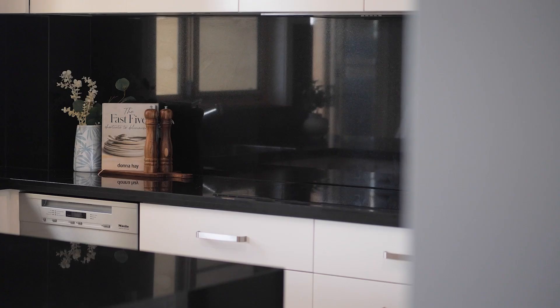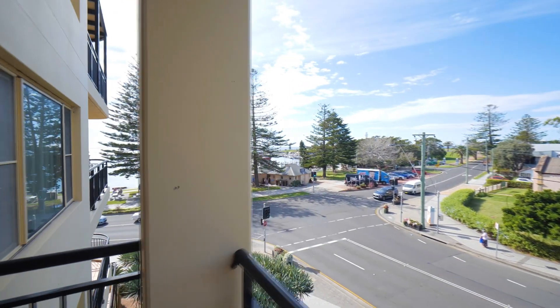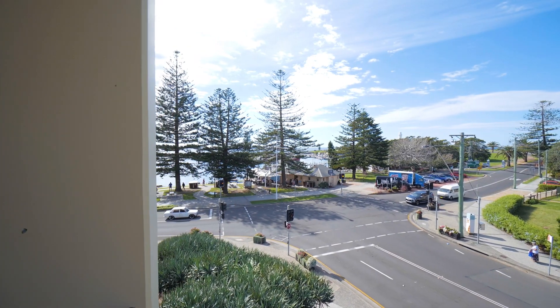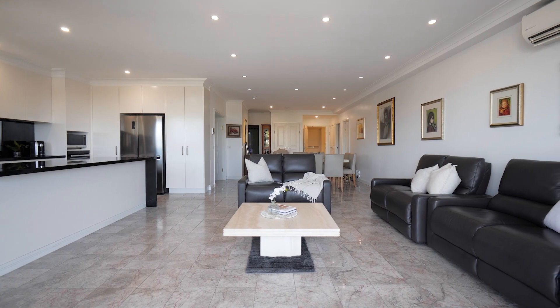Monochrome stone kitchen with induction cooking, three well-proportioned bedrooms with built-in robes including master with ensuite and a sun-soaked balcony with incredible outlook to the harbour. Buyers will also appreciate the high ceilings, LED lighting and marble flooring throughout.